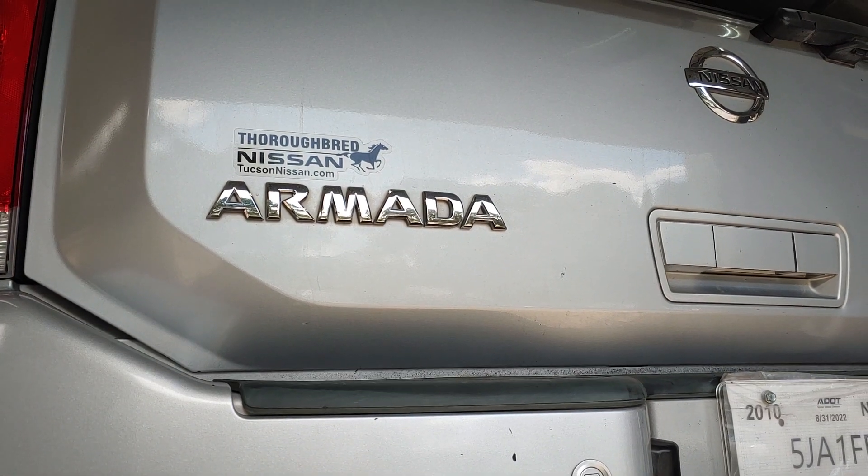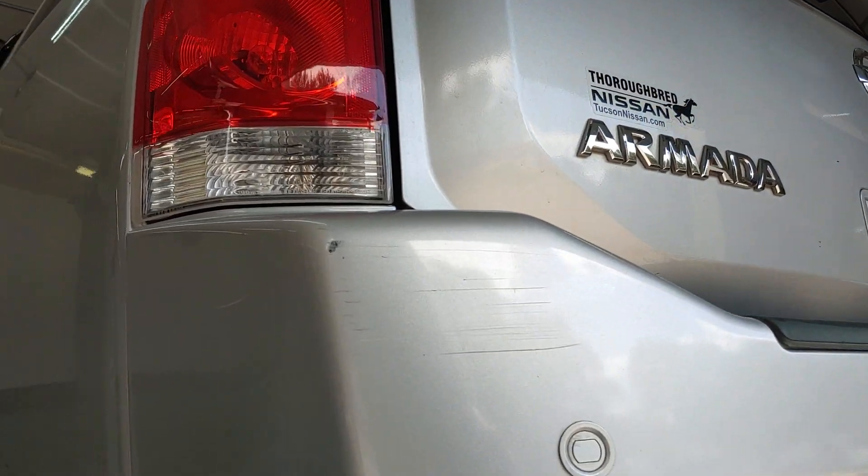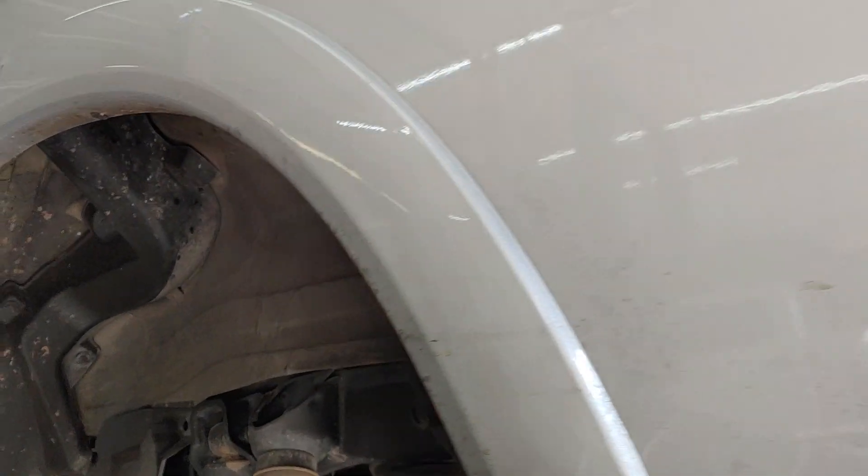It's Patrick at PALS. Nissan Armadas are great people haulers, good for carrying cargo, but you have to be able to stop.